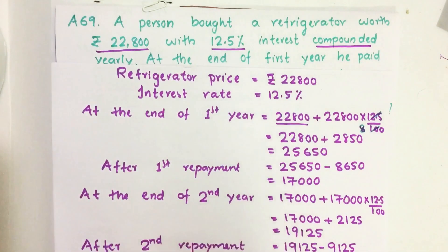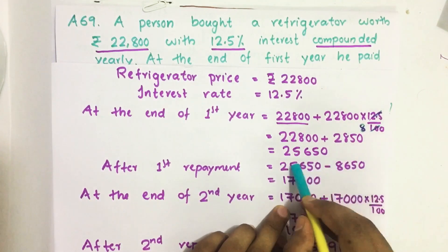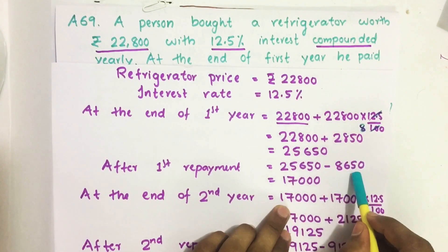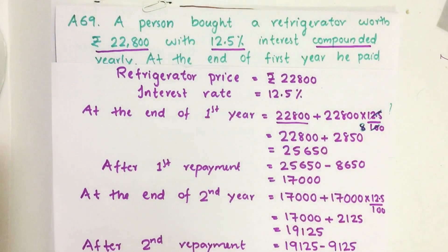Then at the end of first year, he makes a repayment of Rs 8,650. After deducting that amount, at the end of first year, the total debt equals Rs 17,000.